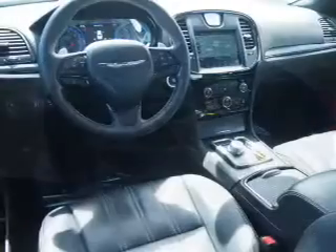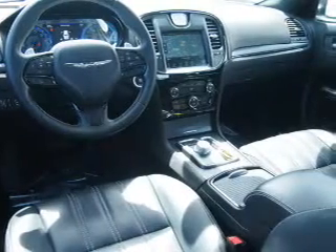Steering wheel controls, a premium sound system, push button start, and dual temperature controls.